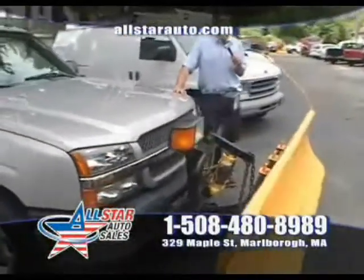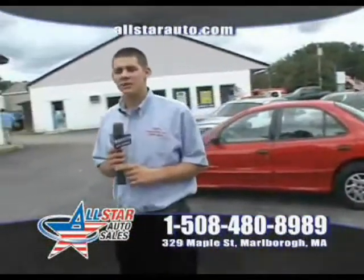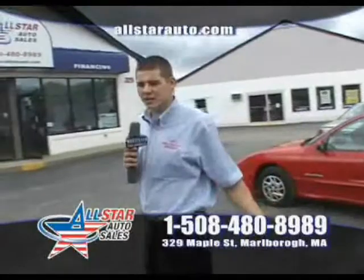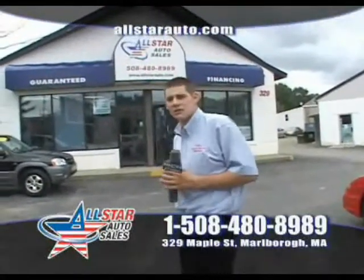We have this truck here at All Star Auto Sales with the plow, everything. Remember, you're always welcome to come down and take any vehicle for a test drive. If you like more than one, take three of them for a test drive — that's fine here at All Star Auto Sales.